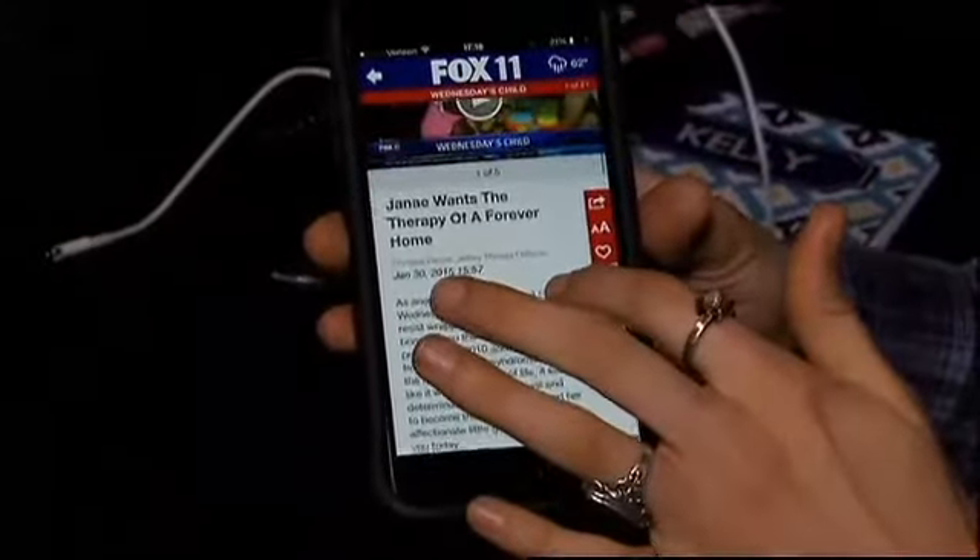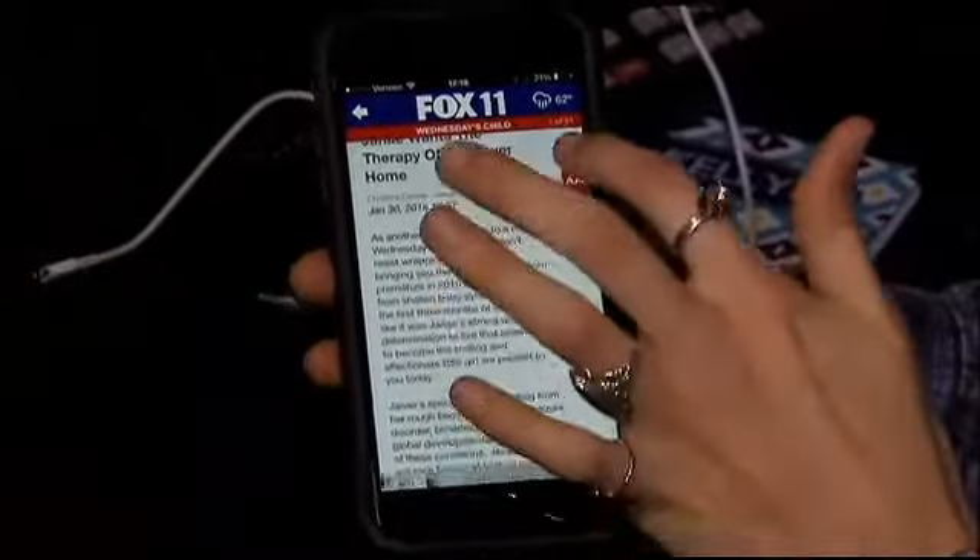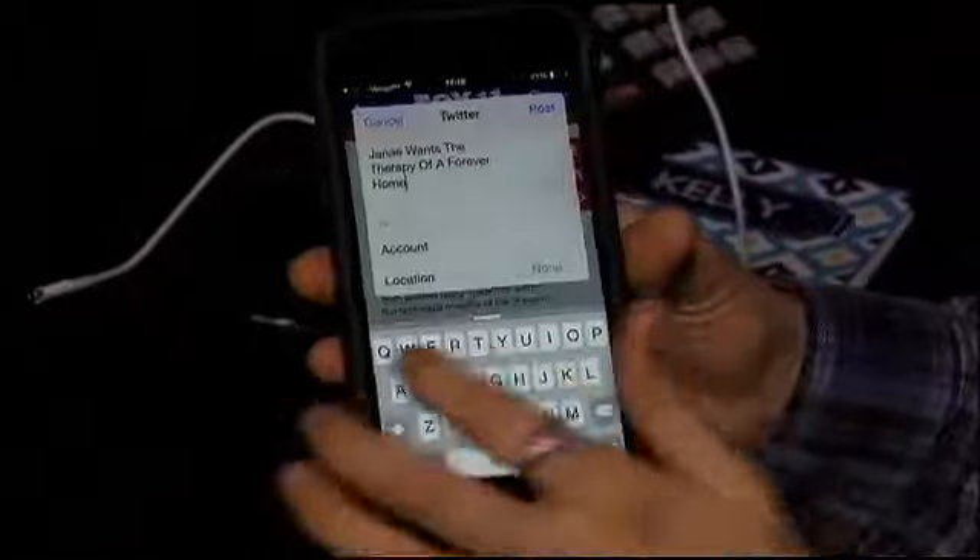I get a lot of questions about it — people want to tweet me. I'm at Divine News, D-E-V-I-N-E News.